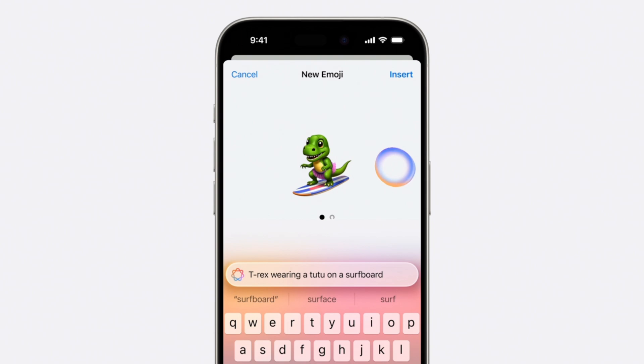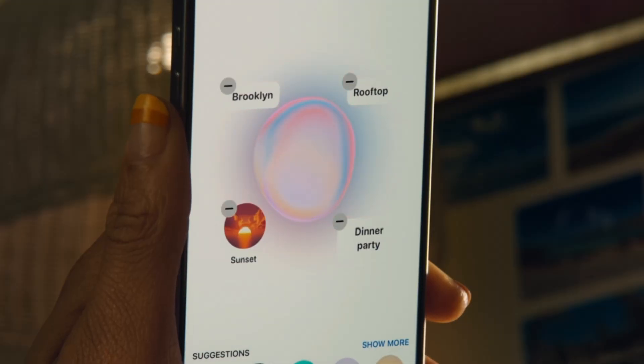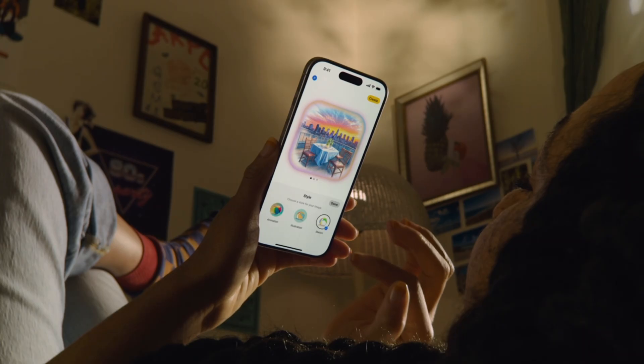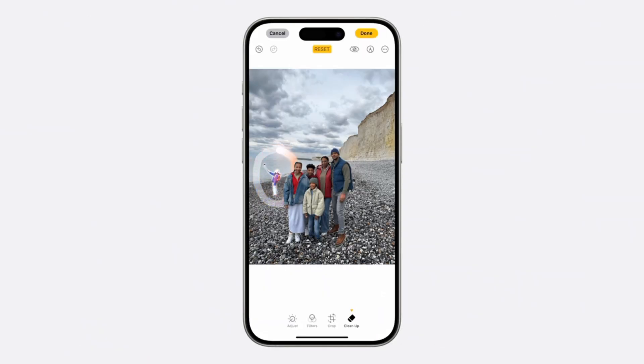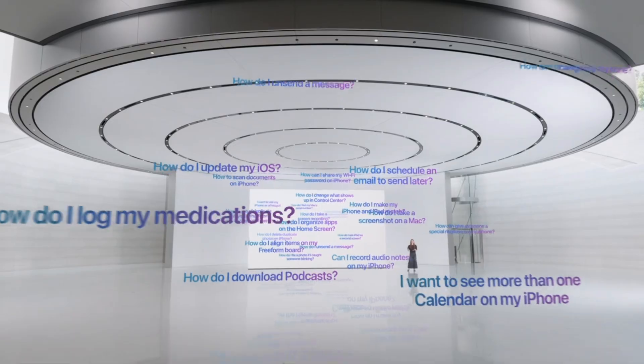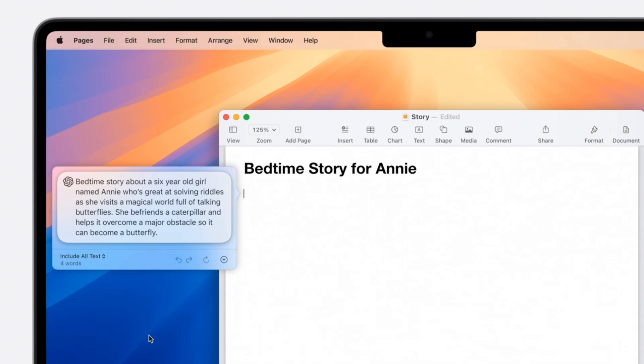There is now Genmoji, which allows you to create a new emoji on your keyboard — this is a real thing. There's a lot more to this, like an app called Image Playground, which allows you to generate images and things like that. There's audio transcription. You're going to be able to repair photos and that sort of thing. If you had to boil it down, it's basically Copilot but on iPhone, Mac, and iPad. Siri can actually use ChatGPT if you wanted to.